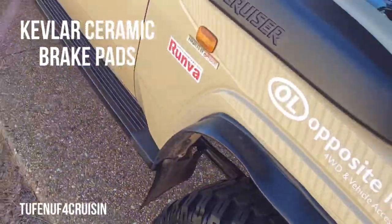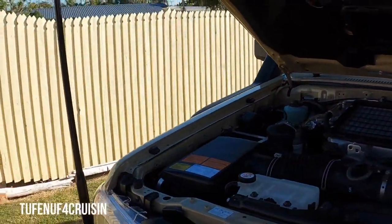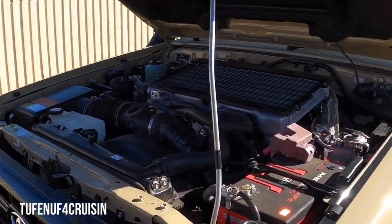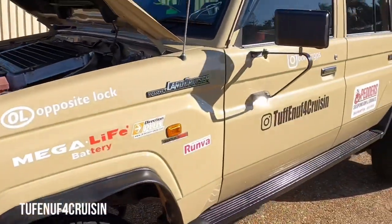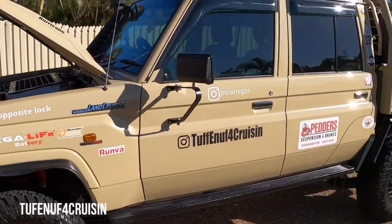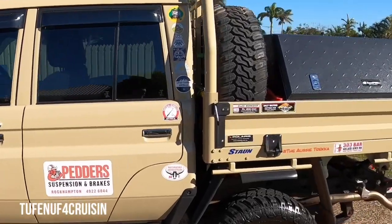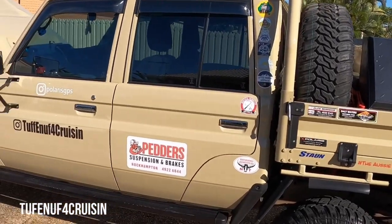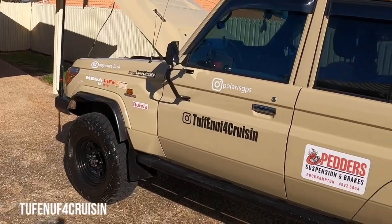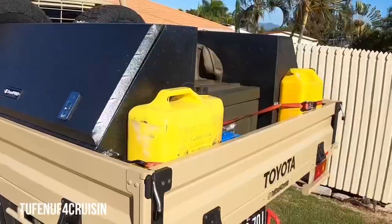We've also got the Pedders suspension as well. We just got back from a pretty big trip — about 8,000 k's — and pretty well loaded up, all the gear on the back. It's funny too, SB and I were just talking about it: the truck's gone from being primarily what we bought for full drive, to now more of a touring setup.